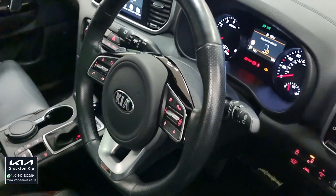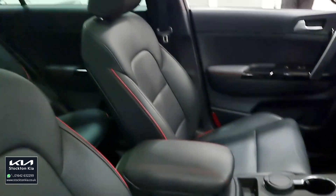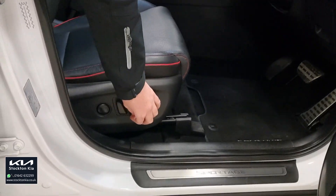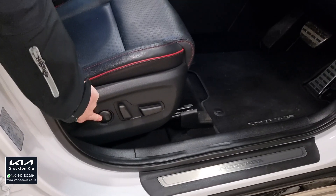The vehicle's done just 9,849 miles. You've got the full touchscreen sat-nav system, your DAB radio. So your electric adjustment on the seats, so you can really tailor them to how you want to be sat. You've got the lumbar support as well. JBL upgraded sound system.